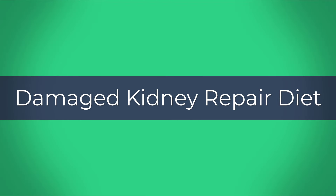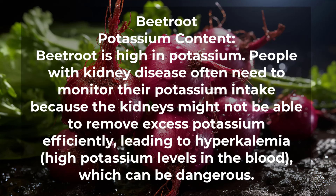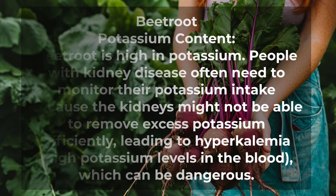Damaged Kidney Repair Diet Part 2. Beetroot is high in potassium. People with kidney disease often need to monitor their potassium intake because the kidneys might not be able to remove excess potassium efficiently, leading to hyperkalemia — high potassium levels in the blood — which can be dangerous.